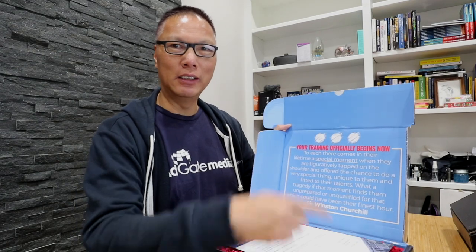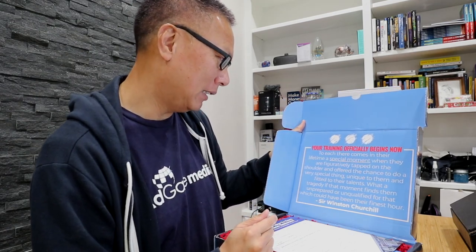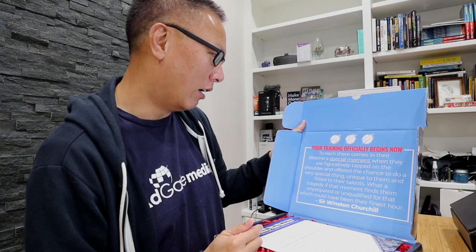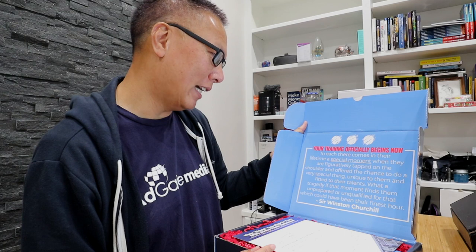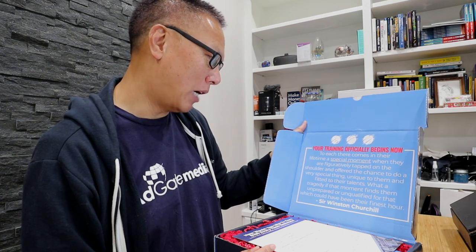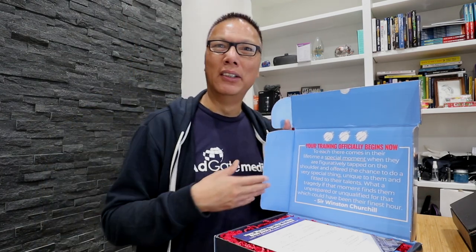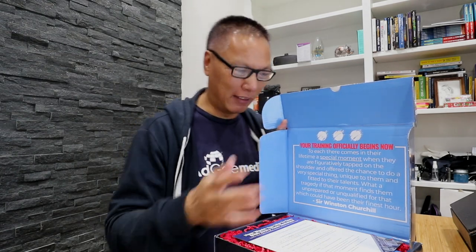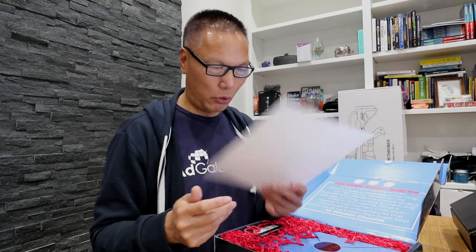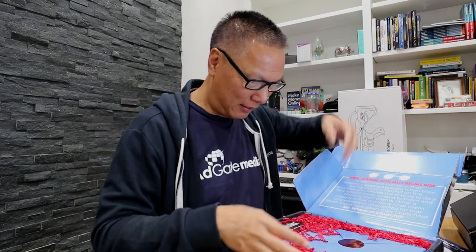First thing you see is a quote from Winston Churchill: 'Your training officially begins now. To each there comes in their lifetime a special moment when they are tapped on the shoulder and offered the chance to do a very special thing, unique to them and fitted to their talent. What a tragedy if that moment finds them unprepared and unqualified for that which could have been their finest hour.' There's also a little letter about how you can earn $100 with ClickFunnels through the affiliate program, which is a very good affiliate program.